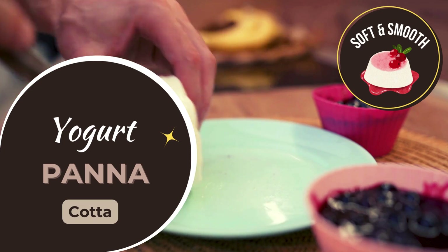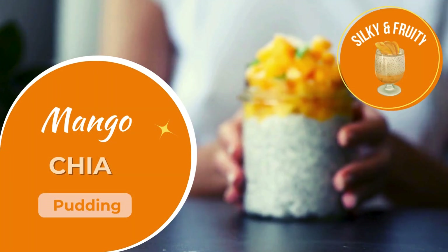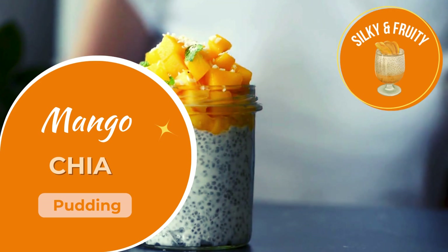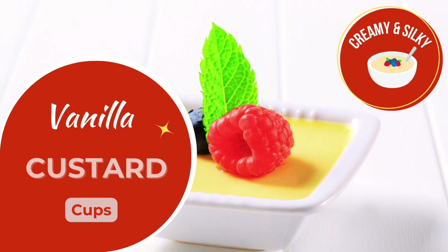Silky yogurt panna cotta, light, creamy, and refreshing. Tropical mango chia pudding, smooth and nutritious. Sweet and creamy vanilla custard, a soft and satisfying treat.